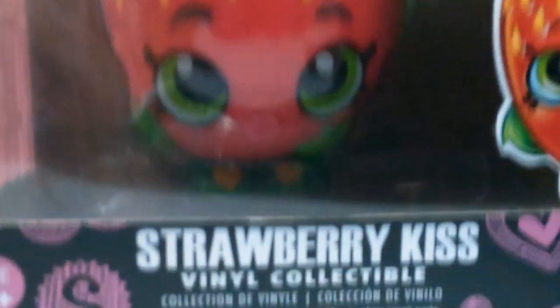And here it is! It's gonna drop — three, two, one! Can you see? Can you tell what it is? It's Strawberry Kiss! Funko Video Pop — well, actually it's not the pop, but still. It's the video collectible! It's a Shopkins!